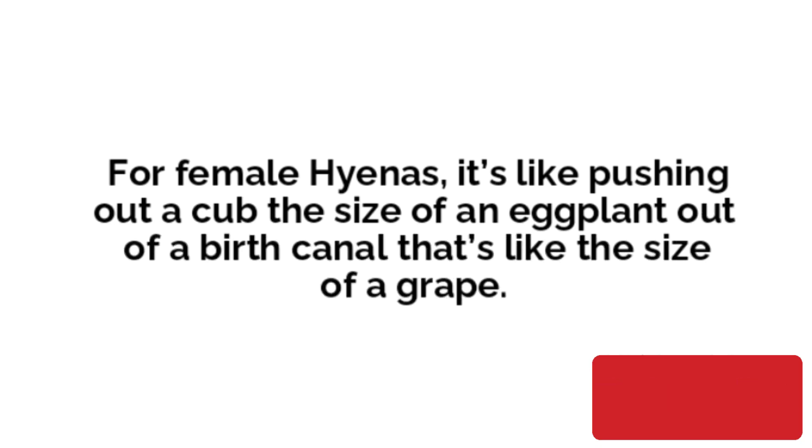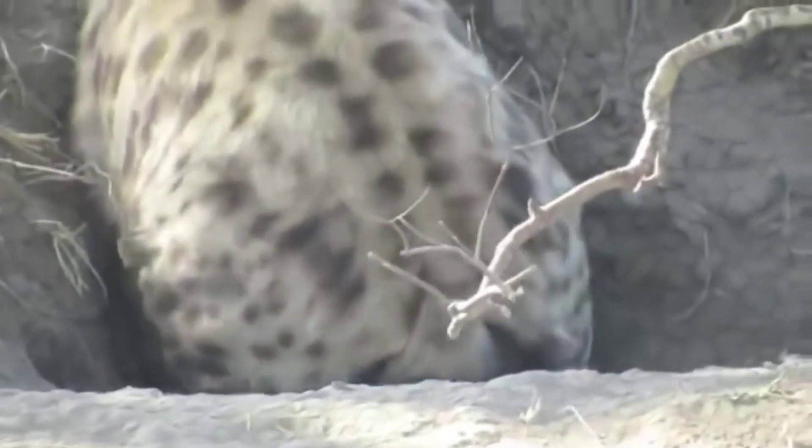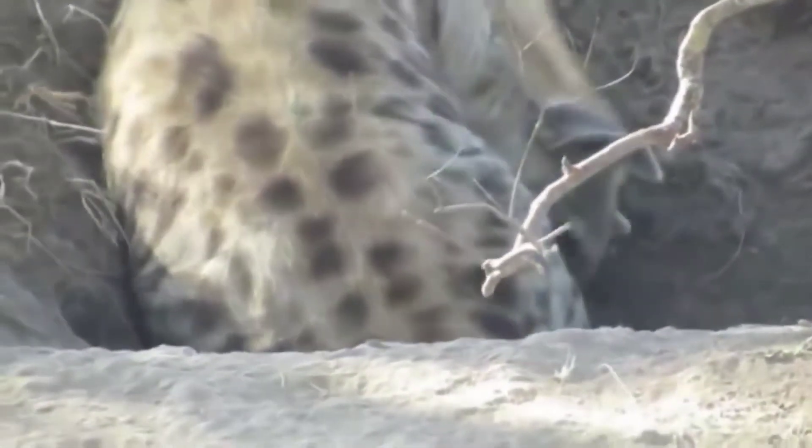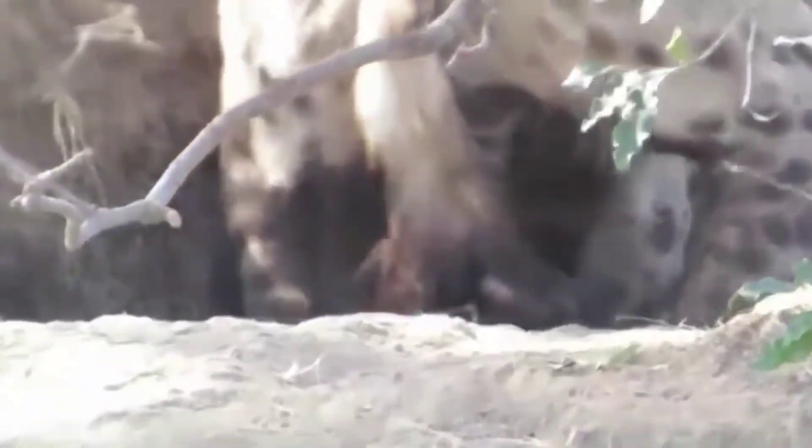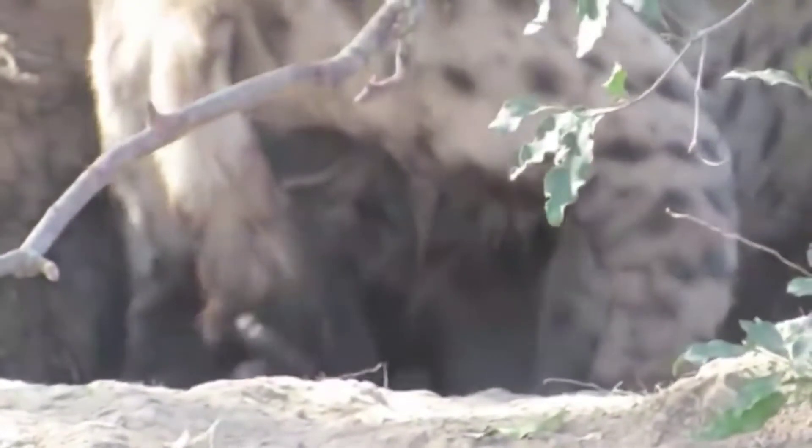And consequently, many hyena babies do not survive. They have litters of two to four cubs, but sadly about 60% of the cubs suffocate on their way out, and there is a high death rate for first-time mothers.